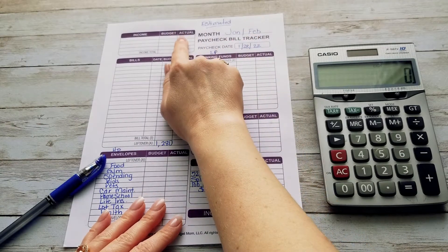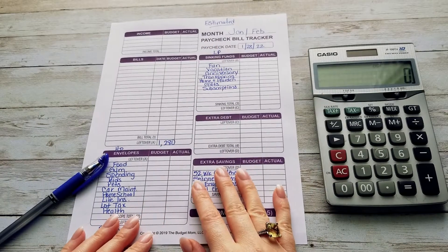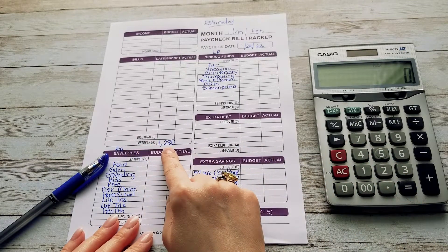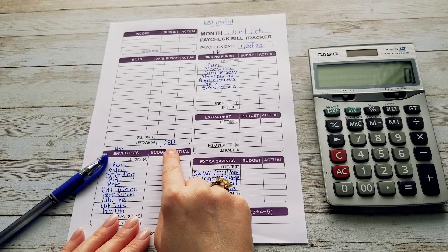I don't have my income and bills because I do not do those on camera at this time. So what we're going to do for our sinking funds, expenses, and savings is take our leftover from our bills. This month our leftover is $1,280 estimated.